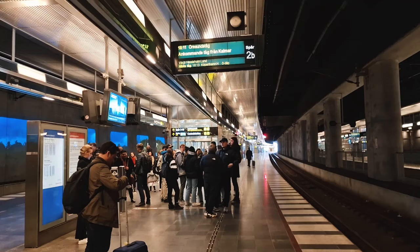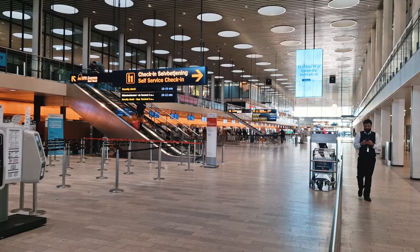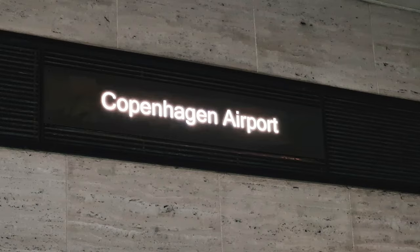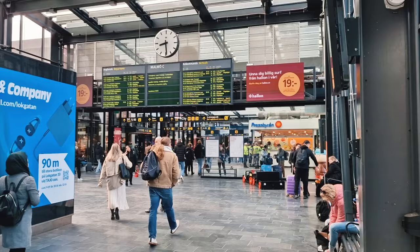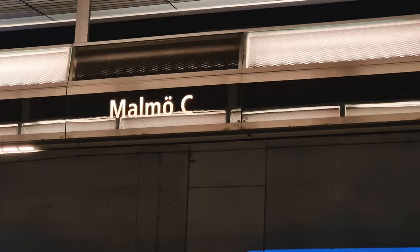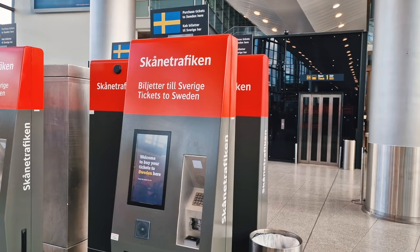Firstly, how to get here. Even though Malmo does have its own international airport, most people fly into Copenhagen International and take a short 20-minute train from Denmark to Malmo. You'll probably arrive here at Malmo Central Station, from where you can get to pretty much anywhere in Sweden or any of the other Scandinavian countries.